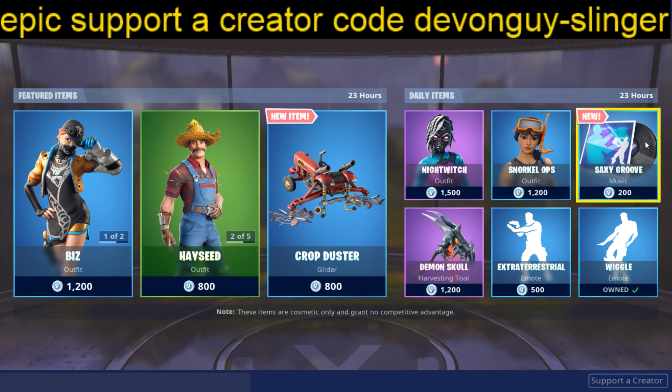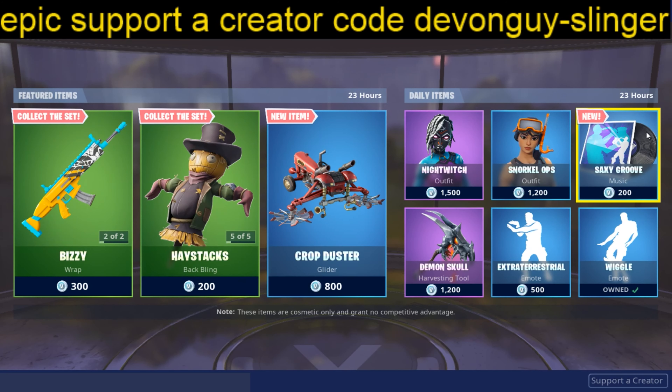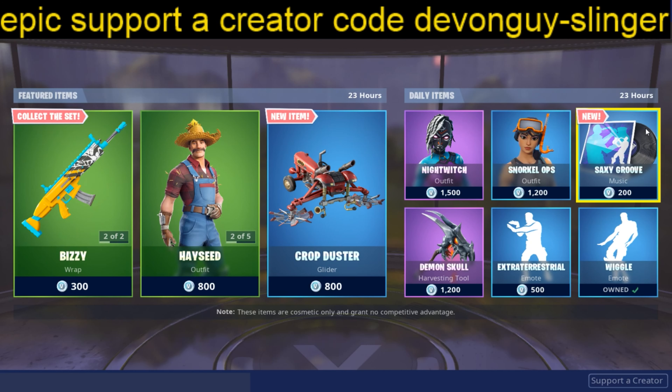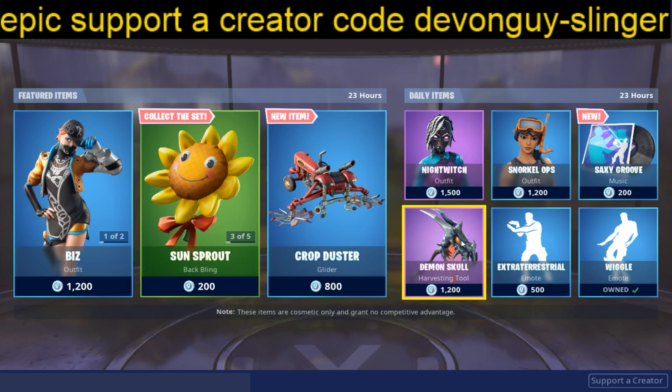There we are guys — that has been the 24th of June 2019 item shop. I have been Devenfeller Slinger, and on my second channel I am Devenfeller Slinger Space 2019, so if you do find this interesting please do hit the sub button, the like button, and the notification bell on either channel. I do also have a support-a-creator code — this here is Devenguy slash Slinger, so please do use it.